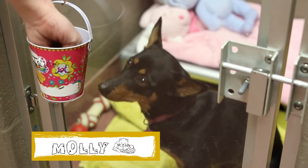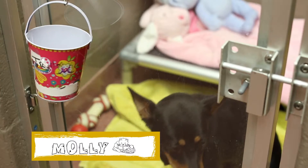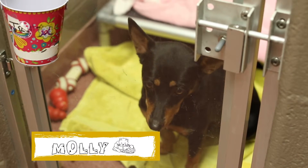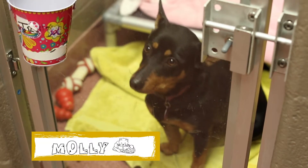Molly is a 1-and-a-half-year-old female black and tan mini corgi Pembroke Welsh Pinscher. She is very shy and good for an adult-only home. However, once she connects with you, she's a great love bug.